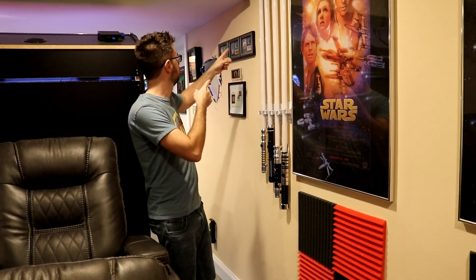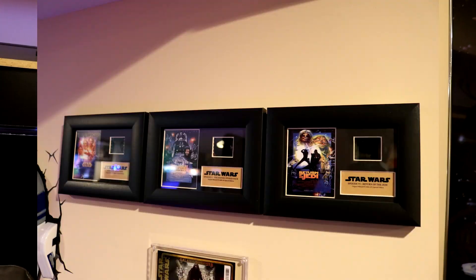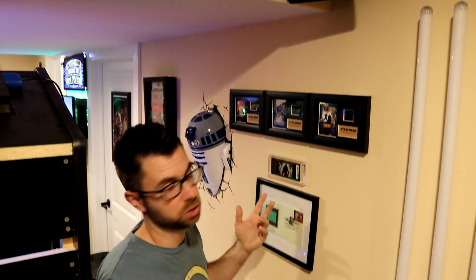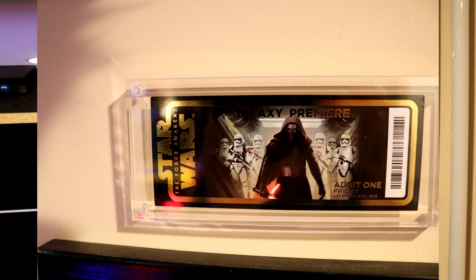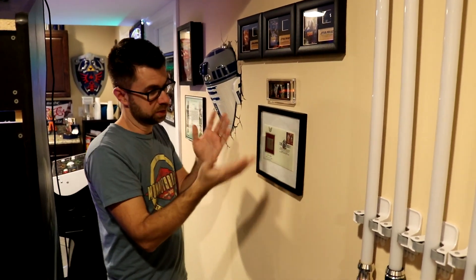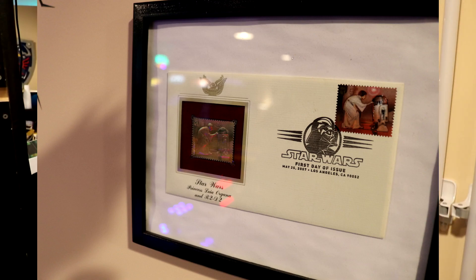Over here are three frames from the 1997 Star Wars re-releases — these are actual cells from the films themselves that ran on projectors in theaters. This is a ticket from the galaxy premiere at Grauman's Chinese Theater for Star Wars Episode 7, the day it premiered in Hollywood. And this is a stamp — it says 'first day of issue, May 2007.' I'm not exactly sure what that is, but it's cool.